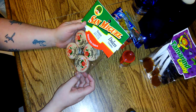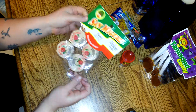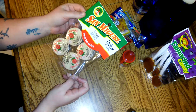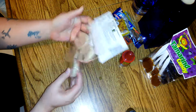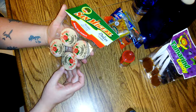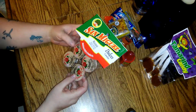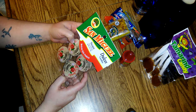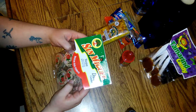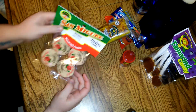This one is called Bubu Lubu from Riccolino — I've never had it before. It's one of the sweeter Mexican candies, basically marshmallow, strawberry jelly, and chocolate. I personally don't like marshmallow-based candies, but my boyfriend will probably eat it since he likes sweeter stuff. I see this a lot in Mexican stores and I think it was about 50 cents.